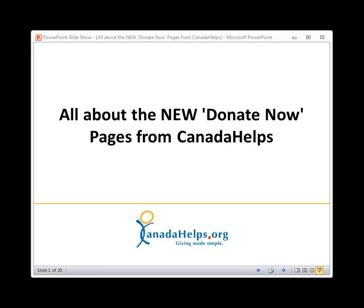Hi everyone, good afternoon. Thank you for joining us today for a very exciting webinar called All About the New Donate Now Pages from Canada Helps. My name is Amy and I'm the Marketing and Communications Coordinator here at Canada Helps, and I'm very excited to take you through this presentation today and preview the new pages for all you great charities that use Canada Helps.